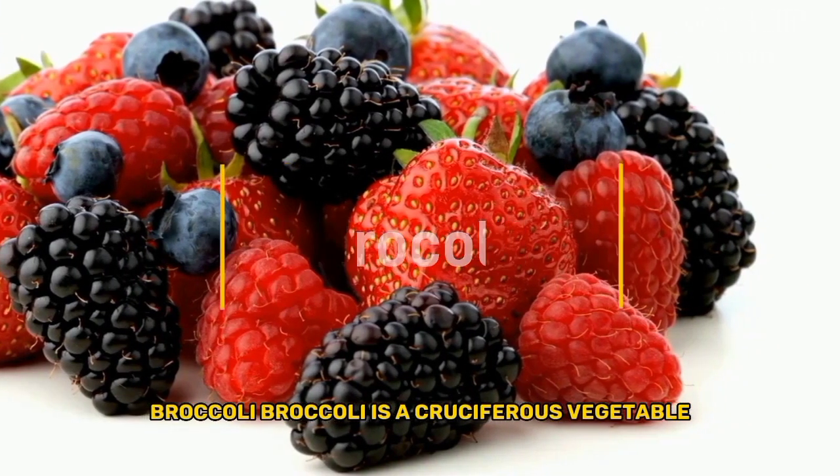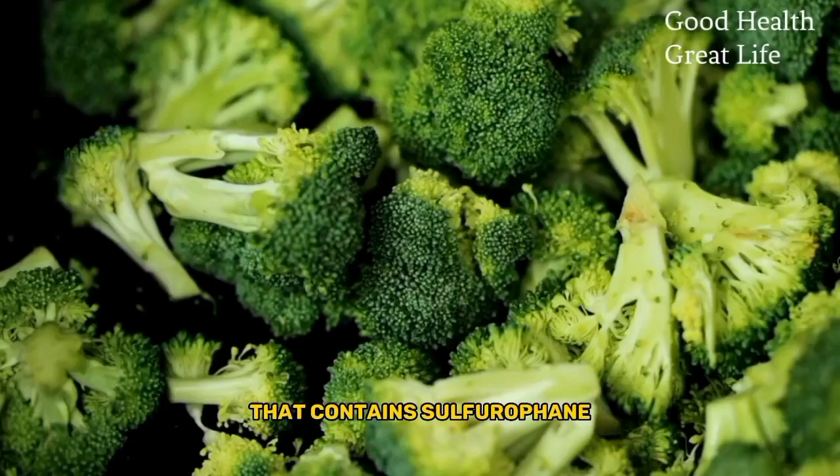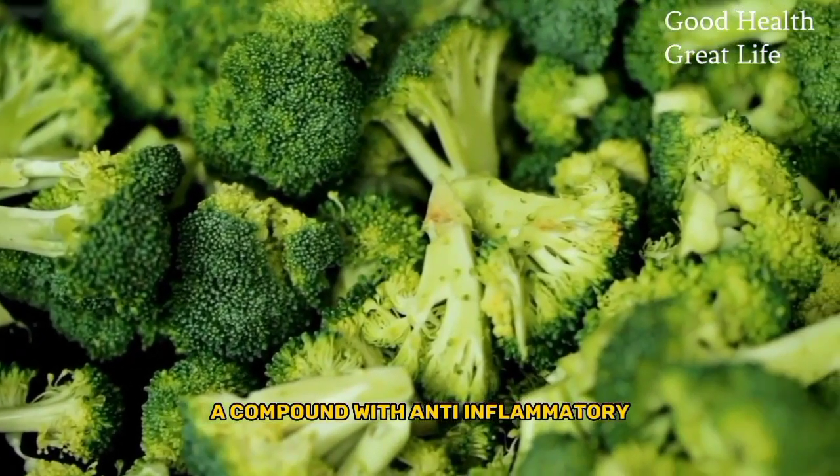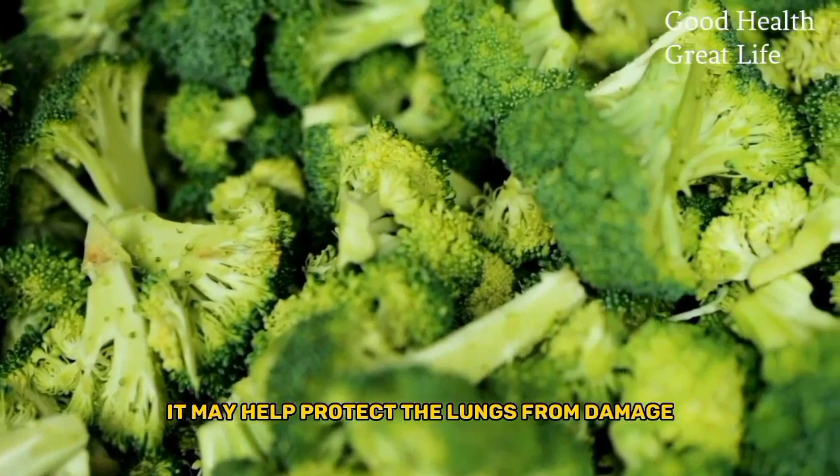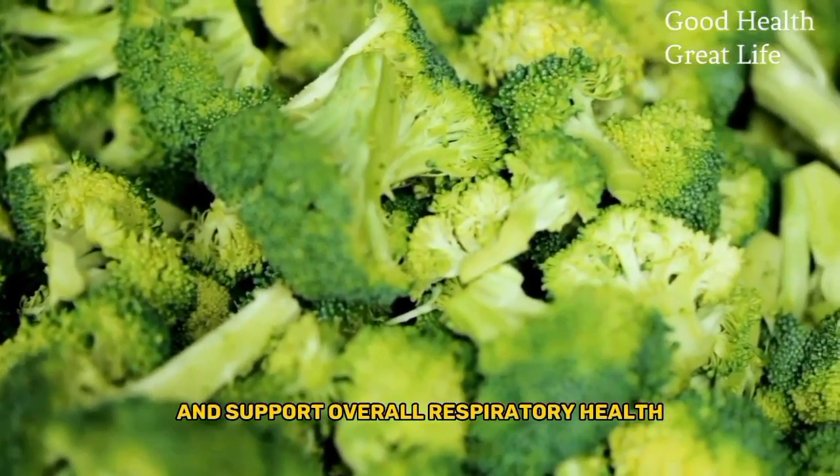Broccoli. Broccoli is a cruciferous vegetable that contains sulforaphane, a compound with anti-inflammatory and anti-cancer properties. It may help protect the lungs from damage and support overall respiratory health.